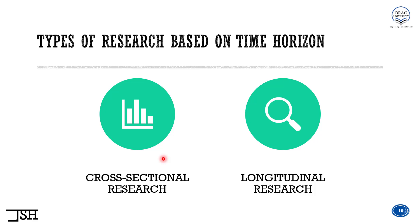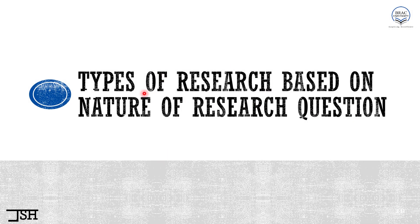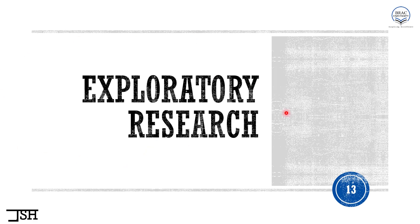Without further delay, let's start with the first classification, which is types of research based on nature of research question. Based on this identity, a research can be classified into one of four categories: exploratory research, descriptive research, explanatory research, and evaluative research. Let's discuss each of them one by one. First, what is exploratory research?